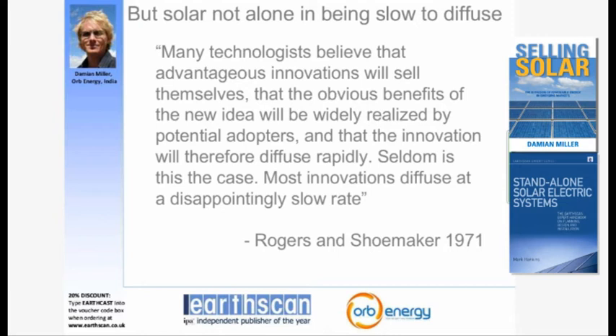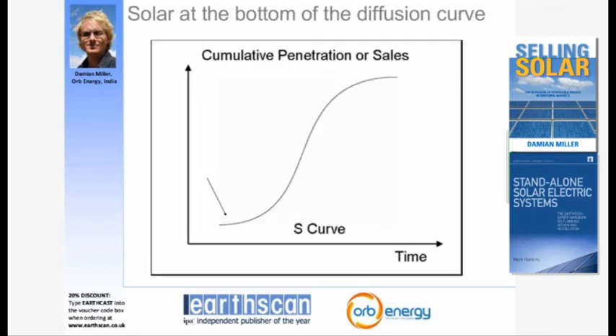Only one million systems across a potential household base of about 400 million — so diffusion was happening very slowly. When you look at diffusion across many innovations, solar was not alone. As those who have written most on innovation diffusion note, many technologists believe advantageous innovations will sell themselves, but seldom is this the case. Most innovations diffuse at a disappointingly slow rate, following a typical S-curve with an initial slow period, then exponential growth, then saturation. Solar at the end of the 1990s was clearly at the bottom of this curve.